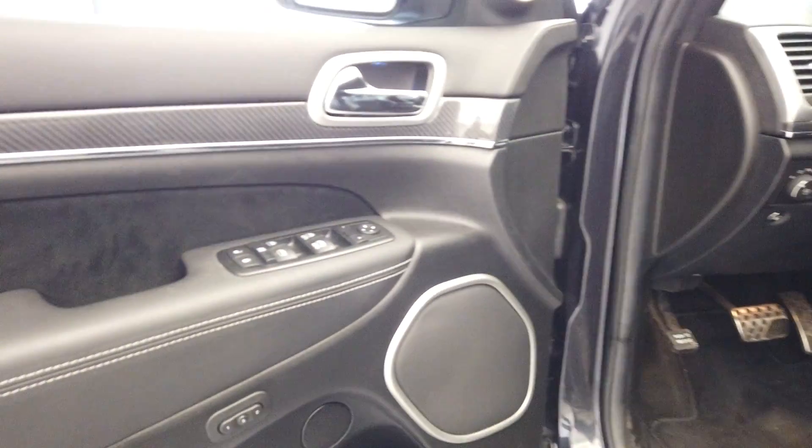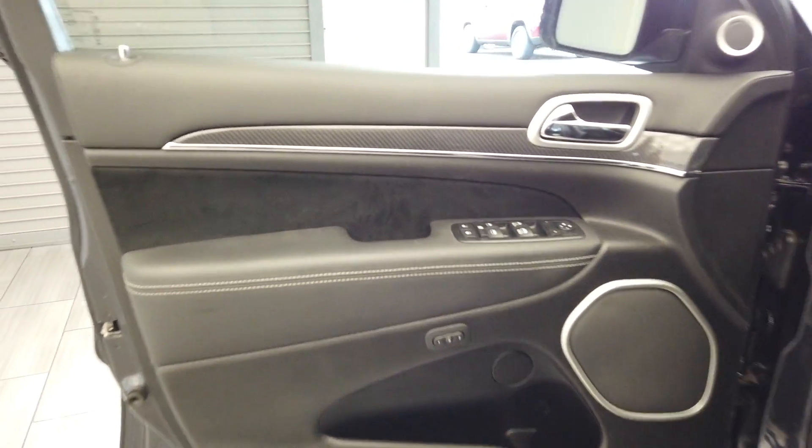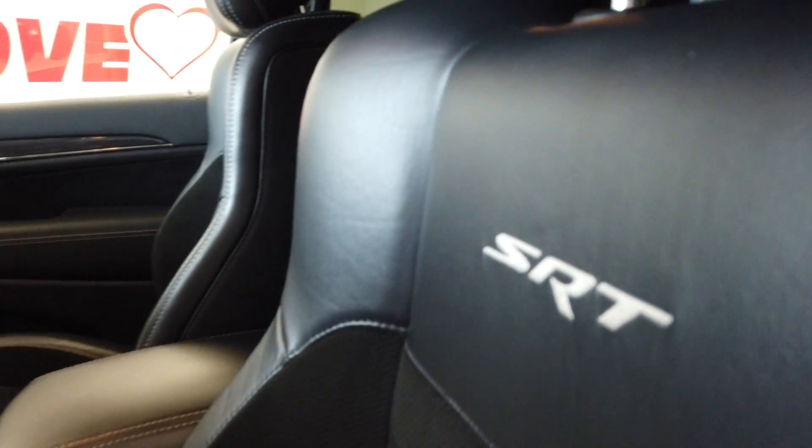Keyless entry. On the door here we have our seat memory and tweeters. Very nice leather and suede interior with these SRT embroidered seats.